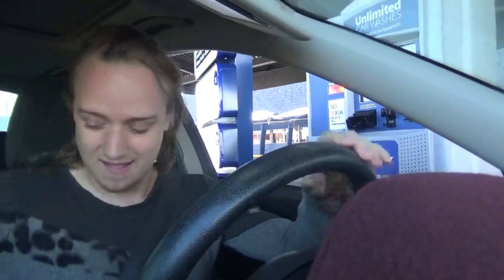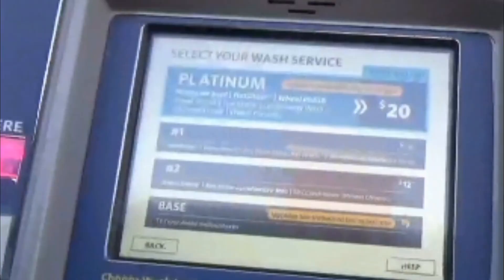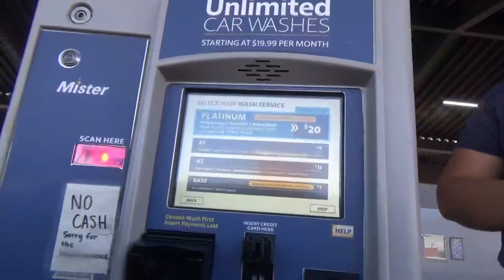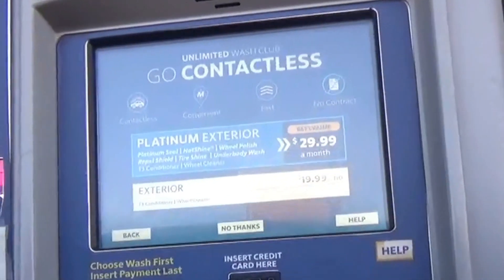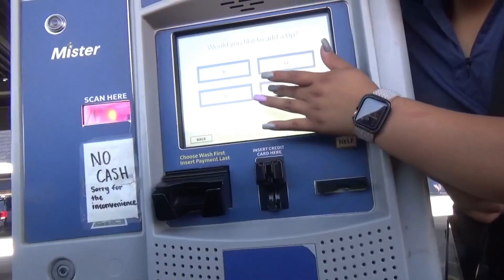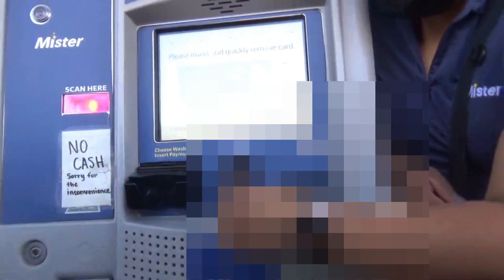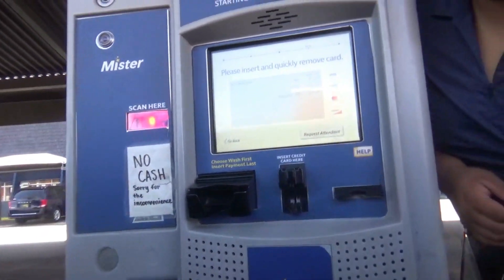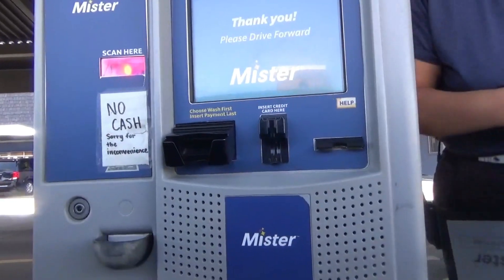Let's go pay for our wash. Hi. Hi, how are you? Pretty good. Here we go — four different options for you. I'm going to do the Platinum. Have you ever considered becoming a member with us? No, thank you. It's going to be $20 even. Did you want the receipt? No, thank you. Thank you. You have a good one. Thank you. You too.